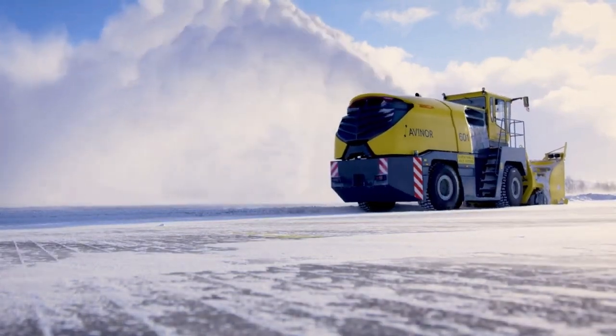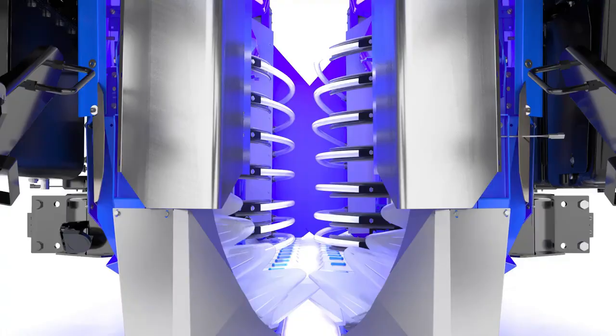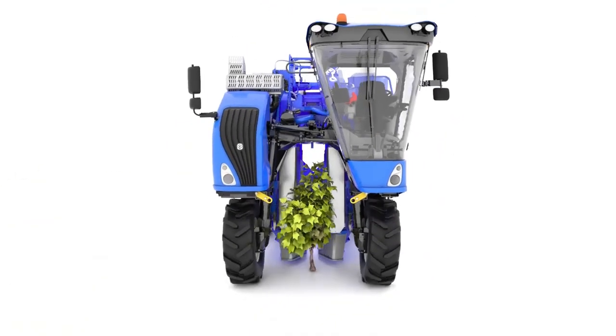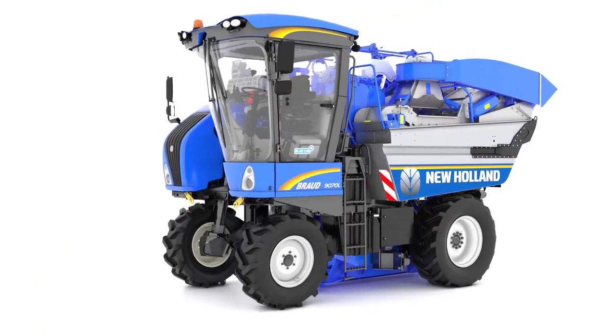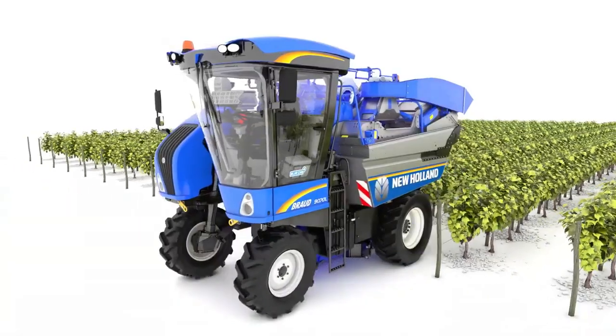The New Holland Blueberry Harvesting Machine is a specialized piece of equipment tailored for commercial blueberry harvesting. This innovative machine drives over blueberry plants, using vibrating rods to delicately shake the berries off the bushes. The collected berries then transfer to a conveyor system for storage or processing.